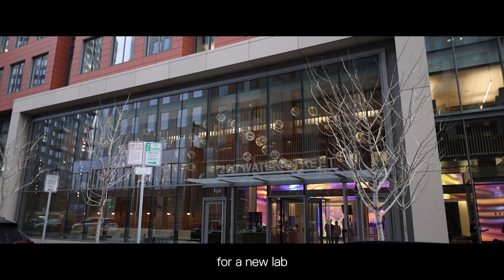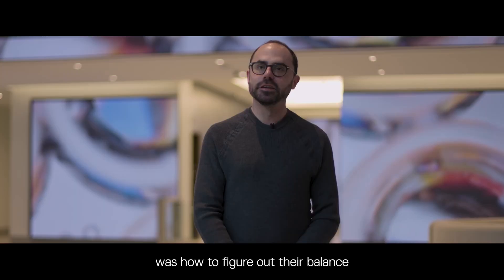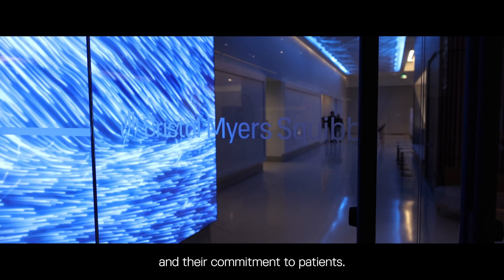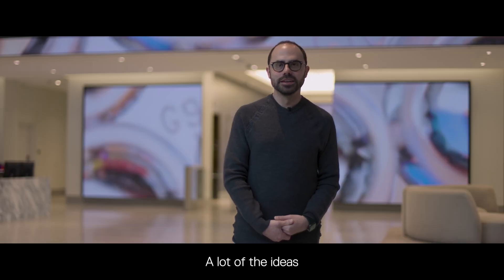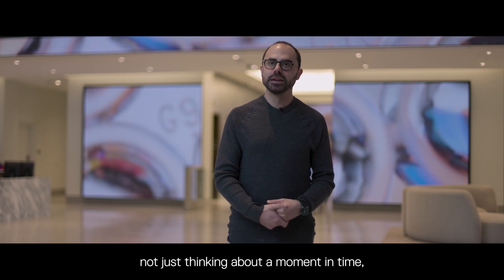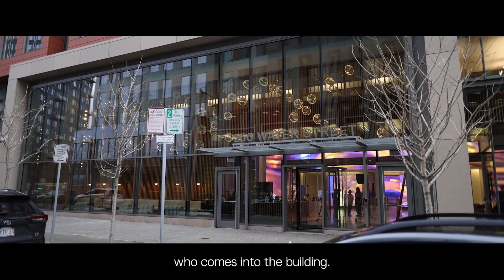The piece we're working on is for Bristol-Myers Squibb, a pharmaceutical company, for a new lab they opened in Cambridge, Massachusetts. What they were looking at was how to figure out their balance between innovation happening here and their commitment to patients. A lot of the ideas that went into this project for BMS really began with not just thinking about a moment in time, but how that journey shifts for everybody who comes into the building.